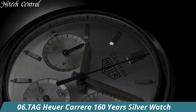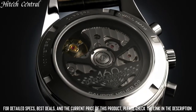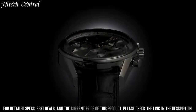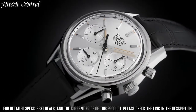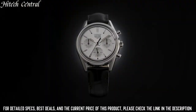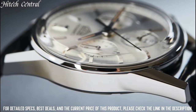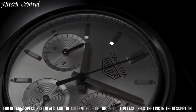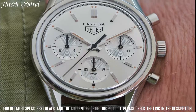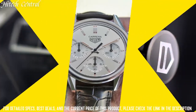Number 6: Tag Heuer Carrera 160 Years Silver Watch. Dial type: Analog, luminescent hands and markers. Chronograph with 3 sub-dials displaying 60-second, 60-minute, and 12-hour. Automatic movement, pull-push crown, transparent see-through case back, round case shape. Case size 39mm. Deployment with push-button release clasp. 160th Anniversary Silver Dial Limited Edition. Crow Series.